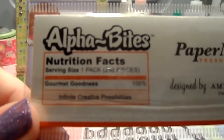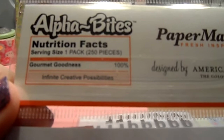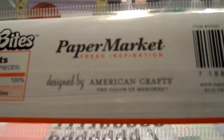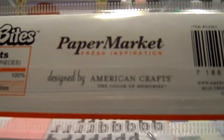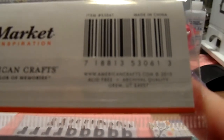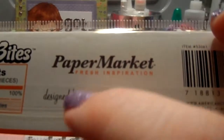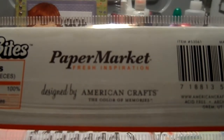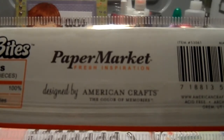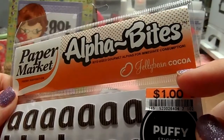Here's the fun thing — look at this. Alpha Bites nutritional facts: serving size one pack, 250 pieces. Gourmet goodness 100%, infinite creative possibilities. In the middle it says Paper Market, designed by American Crafts. It also shows AmericanCrafts.com and says 2010. I do know Paper Market is actually a store in Japan with a website all about scrapbooking, so I don't know if American Crafts just created these for that store.